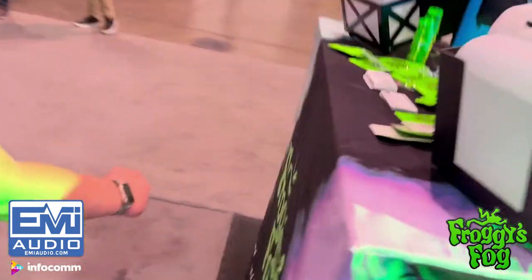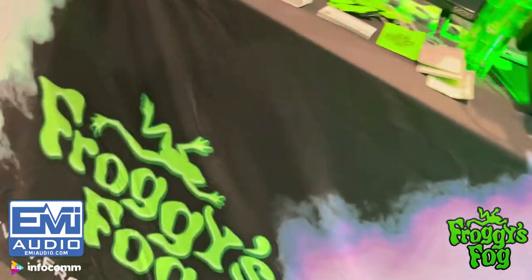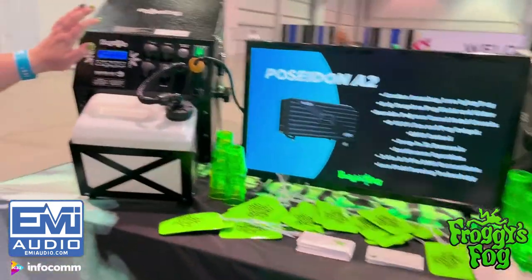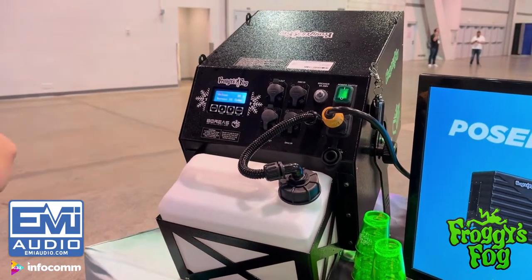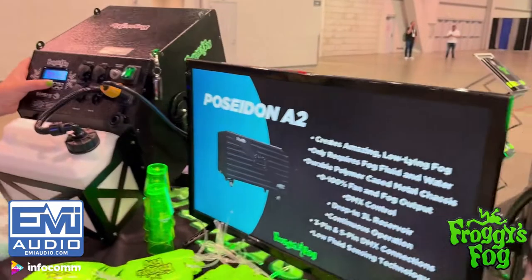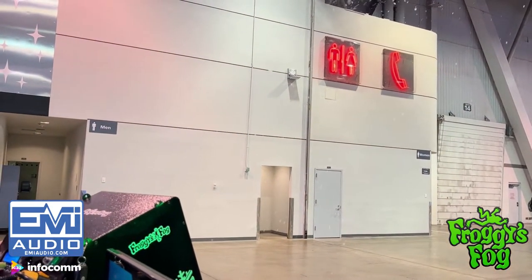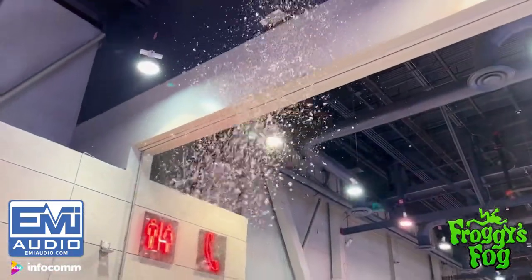Now we'll go to our snow machines. They're not always in demand, but when snow season hits, we need 10, 15, 20 of them. This top professional series one gives the most output with the least amount of fluid consumption. It's only at 20% here, but it gives you a lot — even at 30% you're getting a good blizzard.